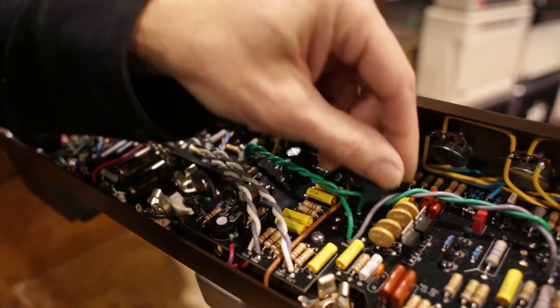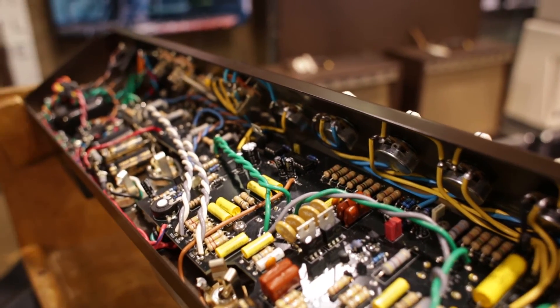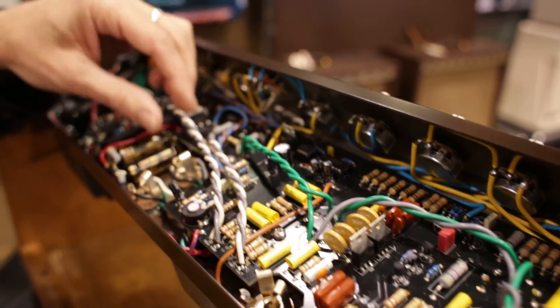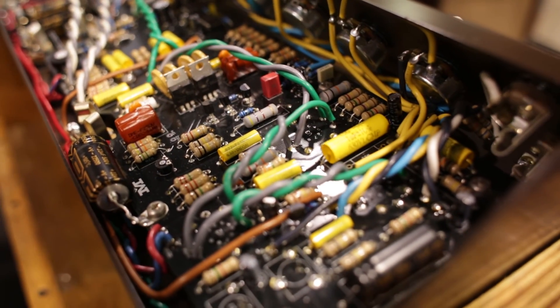All heater strings are run on the top of the chassis to reduce noise. We didn't want to run the filament voltage through the PC board, which would introduce noise, so we did it the old school way. There are our grid wires over here feeding our output section. Everything's kind of old school with a little bit of a modern twist on it.